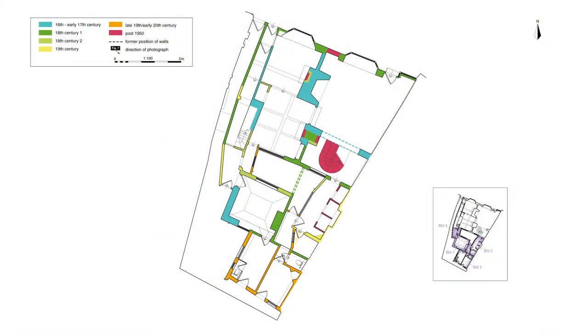As you can see on the plan, the turquoise highlighting shows that the earliest part of the building consisted of a single pile, or single depth, stone-built house. This building was constructed parallel to West Street and was built in the 16th century.